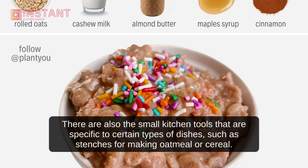There are also small kitchen tools that are specific to certain types of dishes, such as stenchers for making oatmeal or cereal.